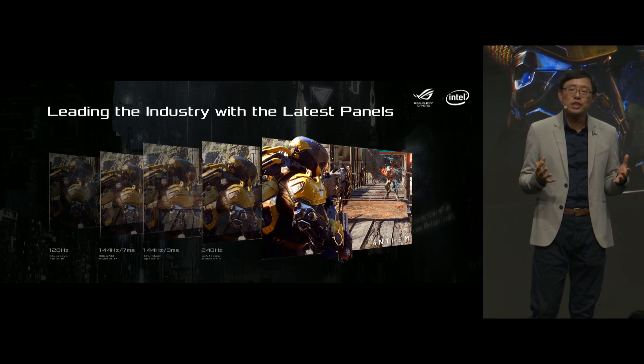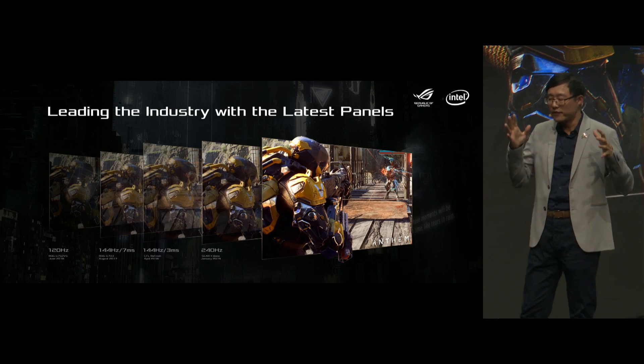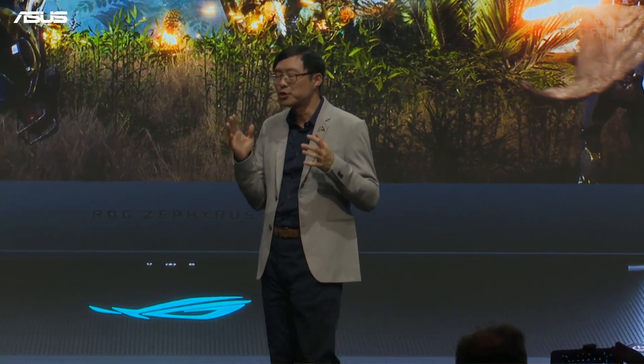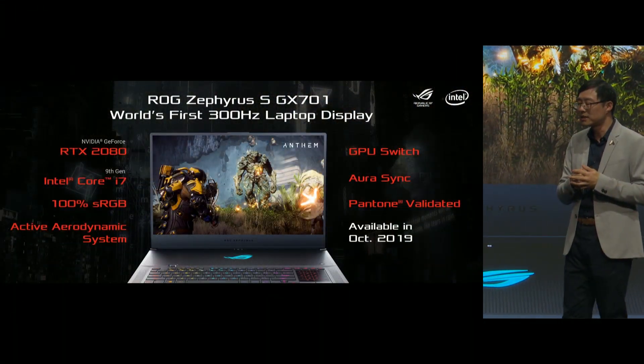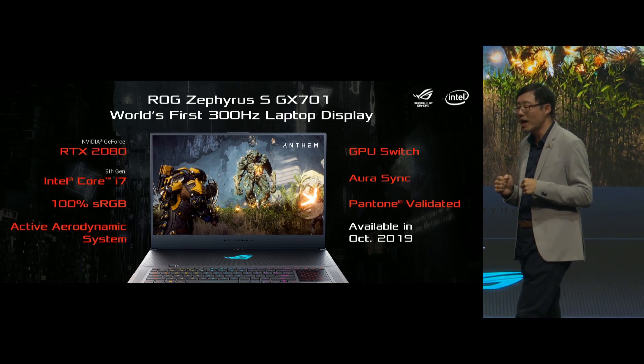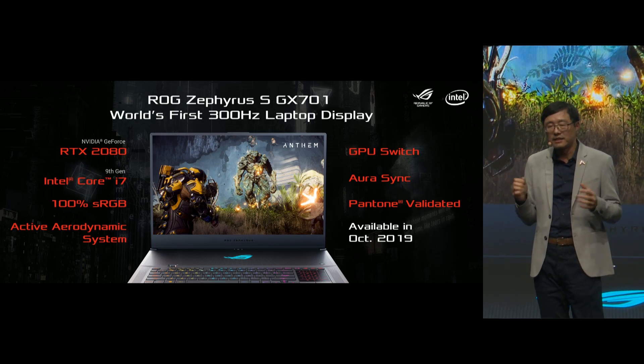ROG has consistently led the adoption of the world's fastest gaming laptop displays. This class-leading panel will ship in our ultra-slim Zephyrus S, GX701, and in more groundbreaking ROG laptops in the near future.